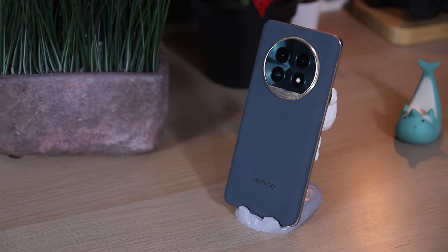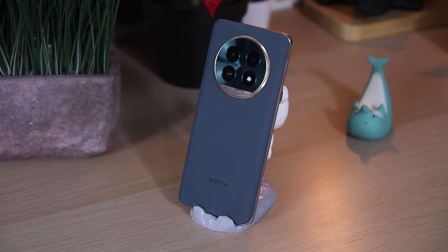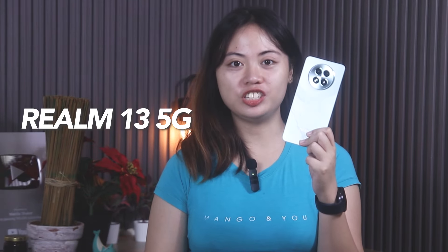Just over a month ago, Realme introduced us to their newest addition to the number series, the Realme 13 Pro series. Now we have their more affordable option, which is the Realme 13 5G.